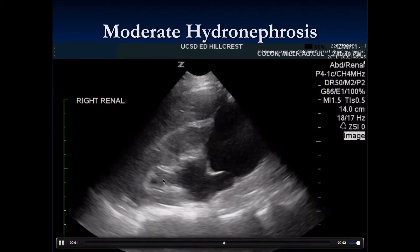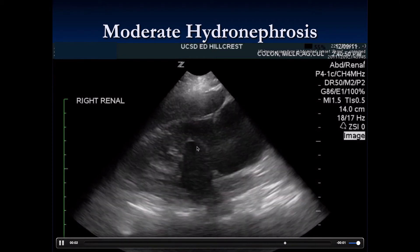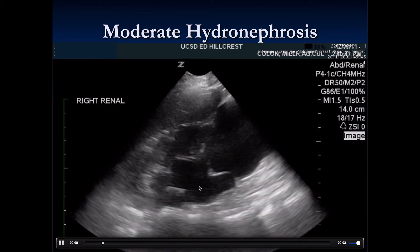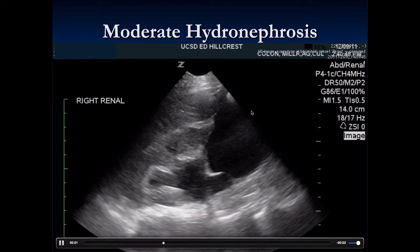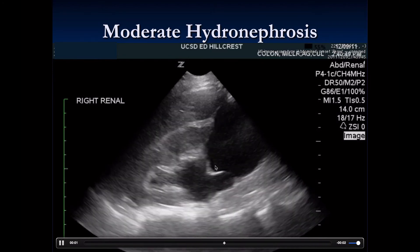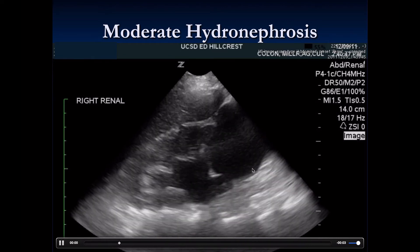With moderate hydronephrosis we see dilation of the ureter and a 'bear claw' appearance of the medulla. We also see an anechoic thin-walled structure on the inferior aspect of the kidney, which represents a large renal cyst.